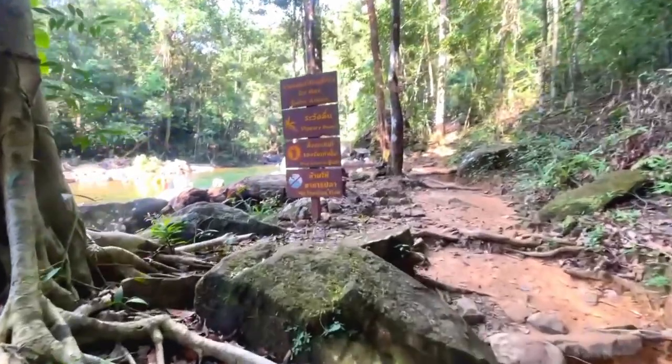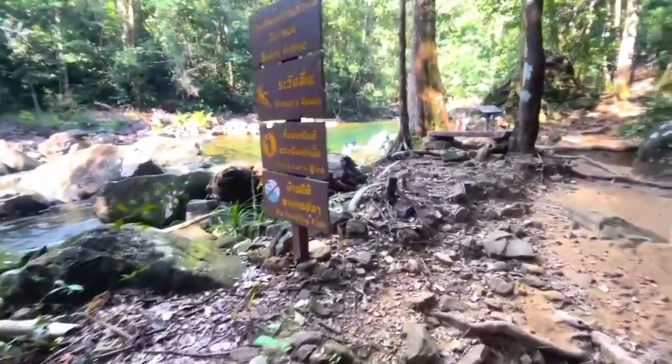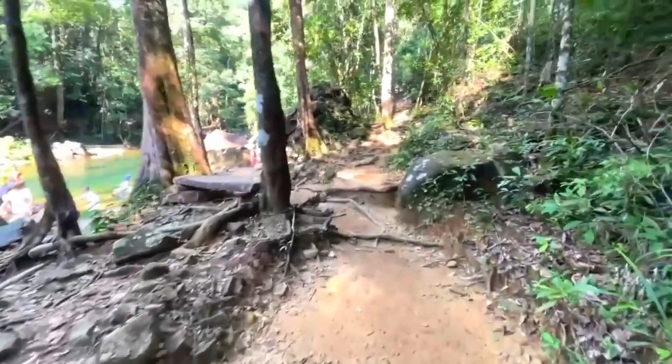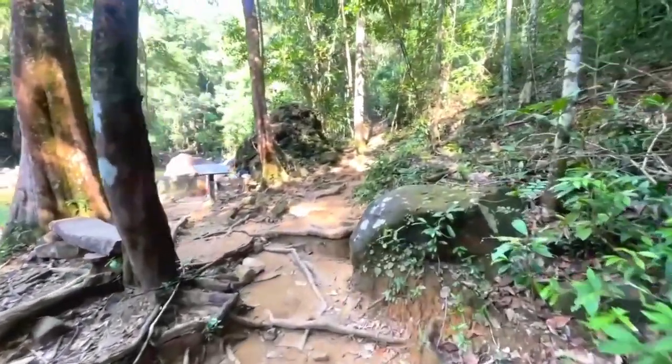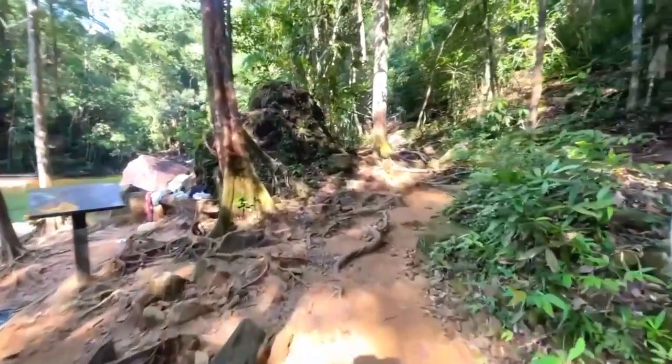Looks like another sign coming up. I can't really read what it says, partly because I don't have my glasses on and partly because it's all in Thai. I guess it probably says 'main waterfall another hundred metres.' Let's wait and see.